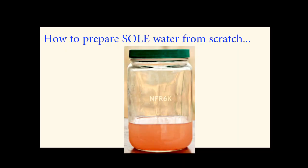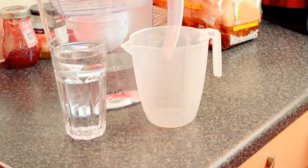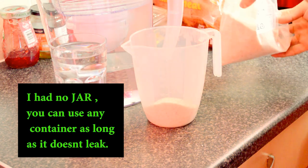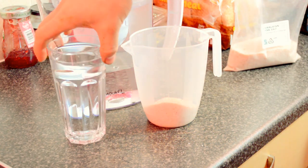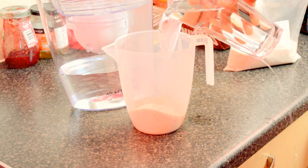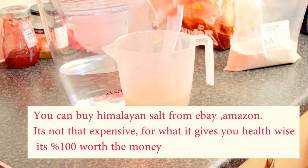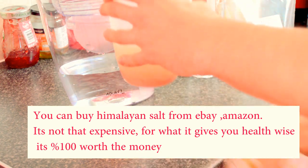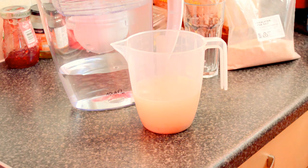We're going to go into my kitchen and make sole water. It basically consists of Himalayan salt and water. The equipment we're going to need is Himalayan salt, a jar, and some water — preferably filtered water, distilled water, or just a bottle of water from the shop. Pour the Himalayan salt into the jar about a quarter of the way up, and then fill the rest up with water.